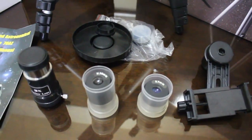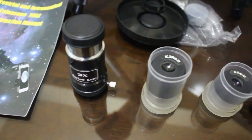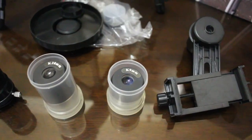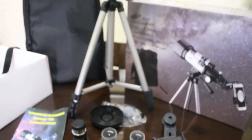Every telescope is different, but this one is great, especially if you are a beginner. You can use this day and night and for the upcoming lunar eclipse. The red moon will happen on July 28, 2018.